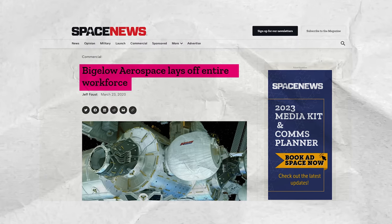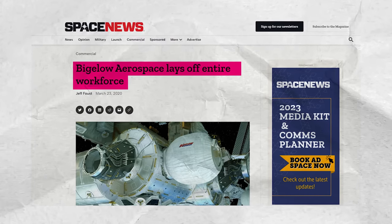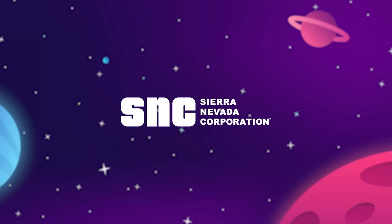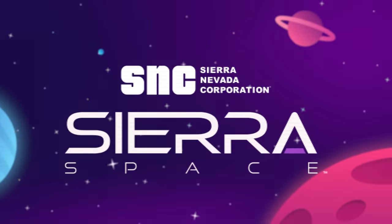Unfortunately, Bigelow Aerospace collapsed in March 2020. Robert freaked out, laid off the entire staff, and ceased all operations permanently. Later that year, he went on to found a new institute dedicated to researching life after death. He's a really interesting dude, so leave a comment if you'd watch a Robert Bigelow video. Luckily for the future of inflatable space habs, the Sierra Nevada Corporation came along with their newly formed offshoot, Sierra Space.